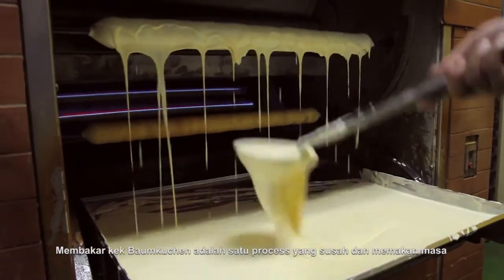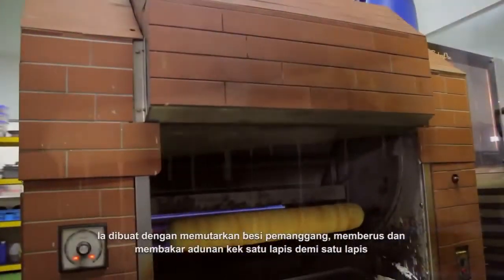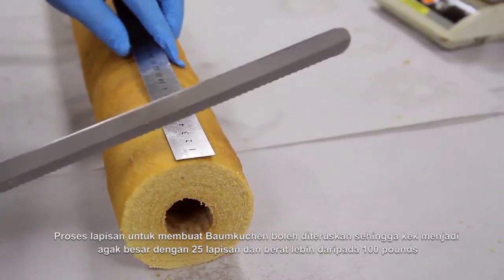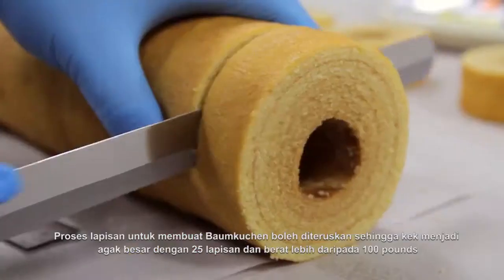Baking the Baumkuchen is painstaking as it goes through a time consuming process of brushing with even layers of batter and then rotating the spit around a heat source. The layering process for making Baumkuchen can continue until the cakes are quite large with 25 layers and weighing over 100 pounds.